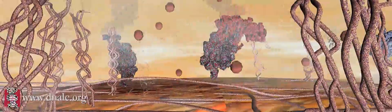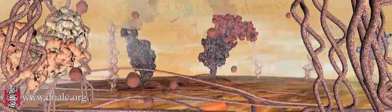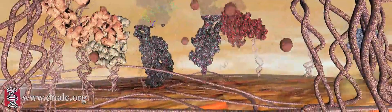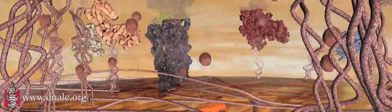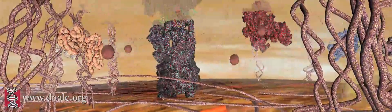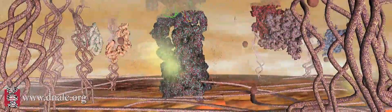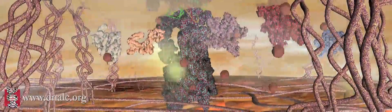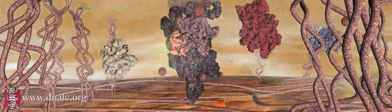Now we'll watch the action again from our position in the cell's cytoplasm. The growth factor binds the receptor proteins outside the cell, drawing the receptor ends together. The signal is transmitted through the cell membrane, and each new protein is activated in turn. If you look closely, you can see the proteins change shape as they become activated with the signal.